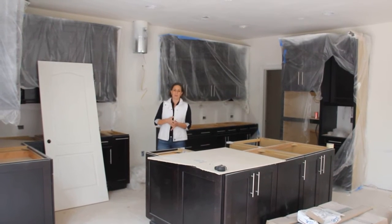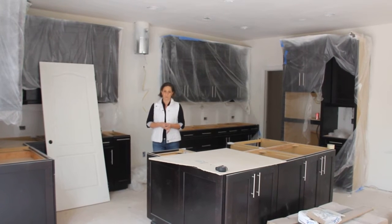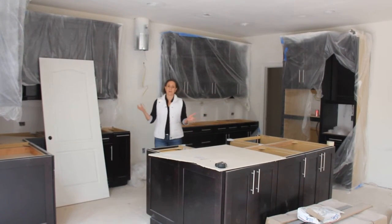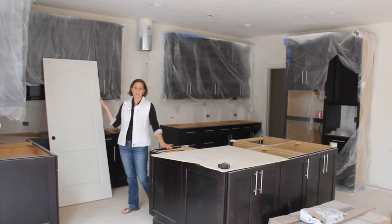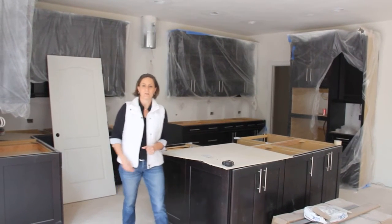Last time we were together, we talked about the pre-drywall inspection and how important it is to have one of those completed. Things are really coming together here — it's starting to look like a house. Cabinets are in place, they are working on getting all of the tile into place in the bathrooms, and the next step will be to install all of the countertops and the rest of the flooring. It's truly starting to look like a house.